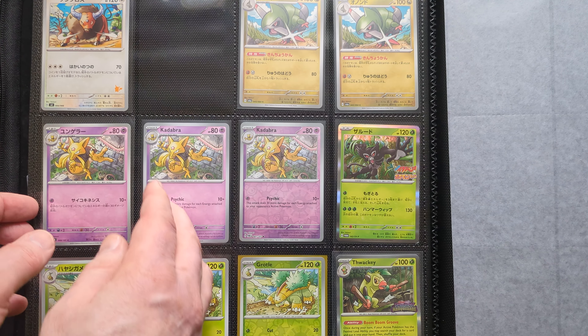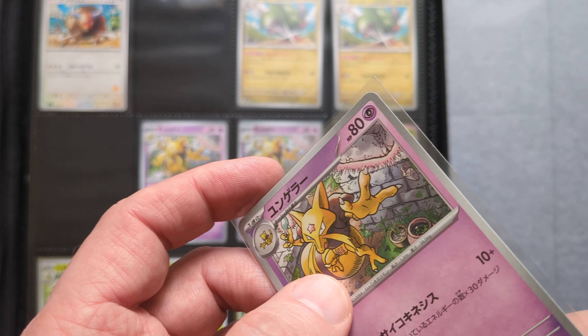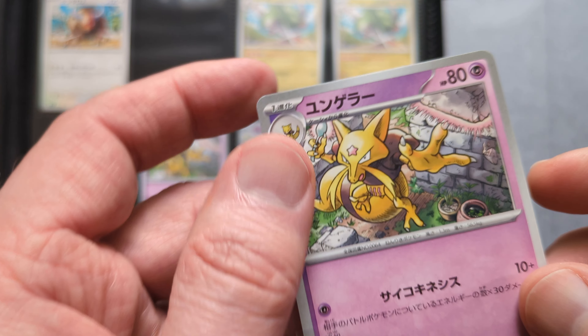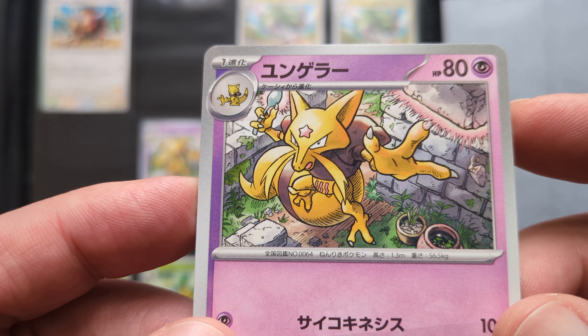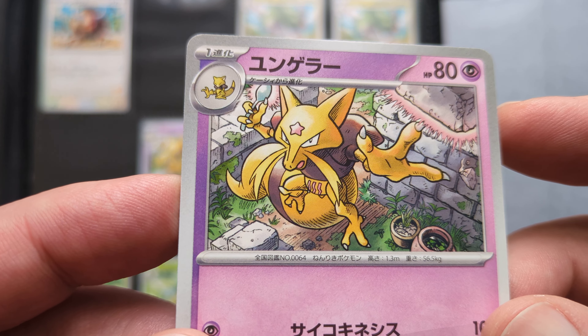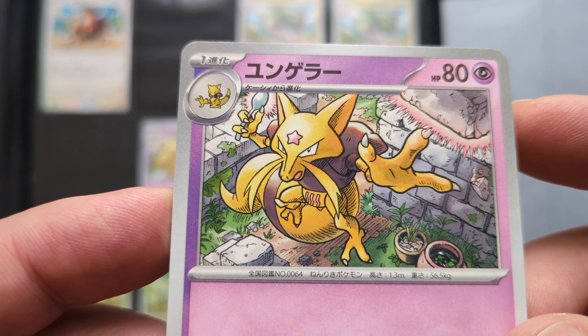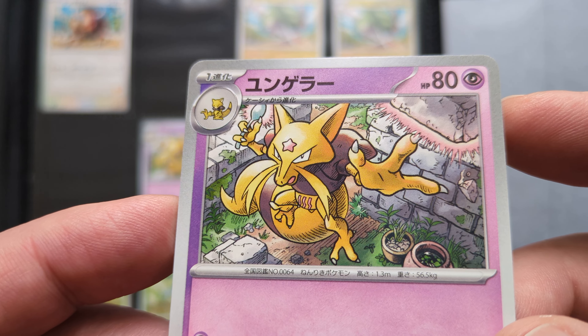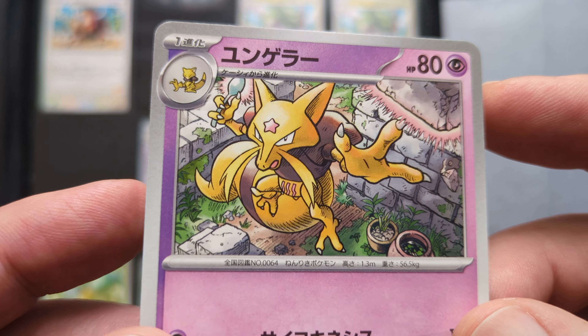The next card they did was the Kadabra, which came out in Mask of Change in Japan in April of 2024, and in Twilight Masquerade in May of 2024. They've got such a distinctive style — really strong. And that is a great illustration. So that's Kadabra.